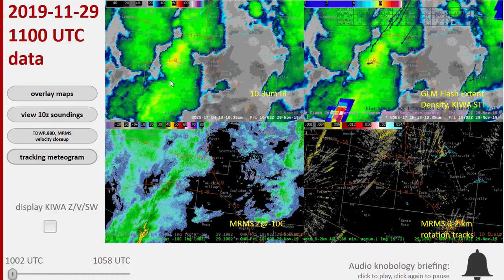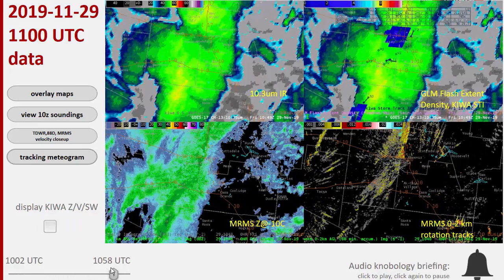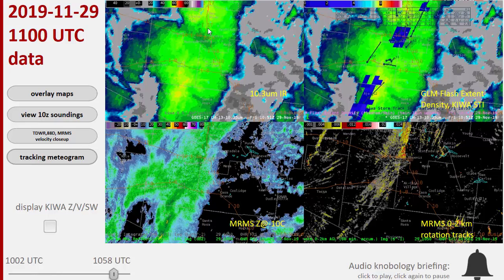Meanwhile, the satellite — you can see bright yellow tops at 10C. But as time goes on, they kind of wash out a little bit, and so they're shifting north of Phoenix, but just not as strong.